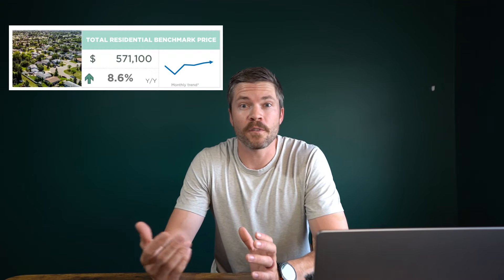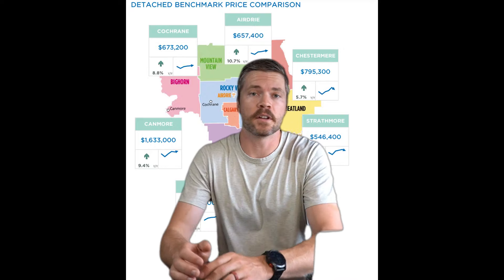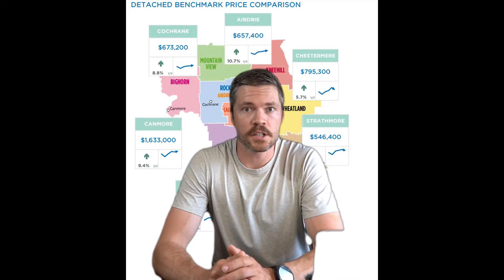The total benchmark price in Cochrane did rise again this month, up about 9% year over year, coming in at about $571,000. The detached market here in Cochrane also saw that same 9% growth year over year, bringing the benchmark value up to about $673,000 for a standard detached house.